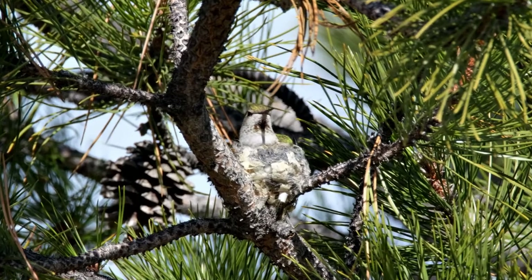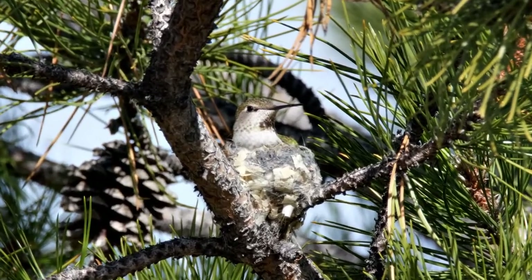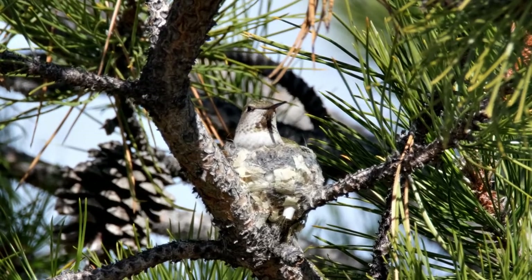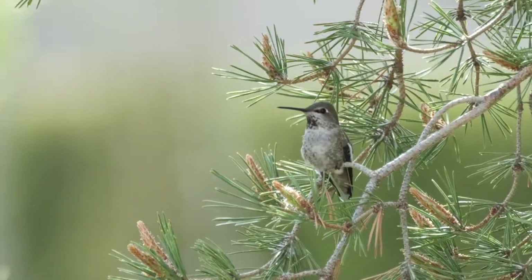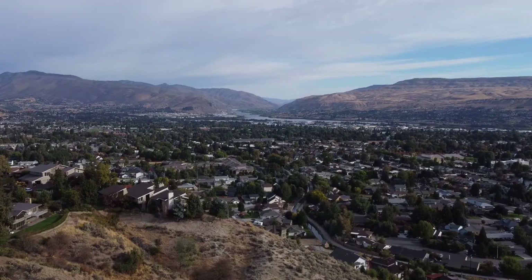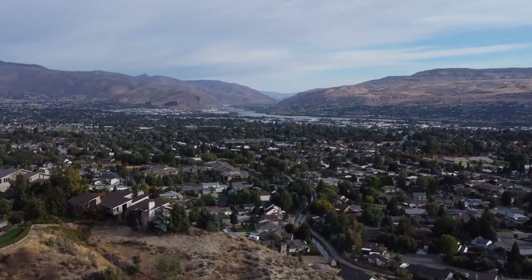Have you ever seen a hummingbird nest? Hummingbird nests are very small and tend to be very well hidden. Few people have had the opportunity to actually see one of these tiny wonders. Since Anna's hummingbirds are seen all year in much of north central Washington, it is only natural for people to suspect that they nest in the area, yet only a few empty nests have been documented.